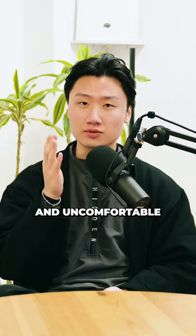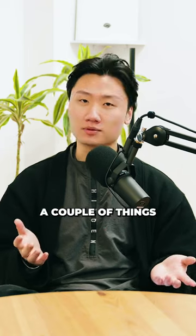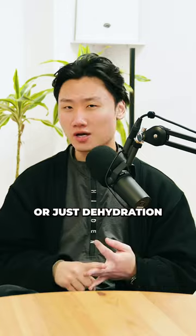You got an itchy, flaky, and uncomfortable scalp — you definitely have dry scalp. Dry scalp is caused by a couple of things like harsh shampoos, dry weather, or just dehydration.